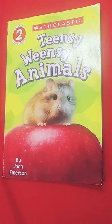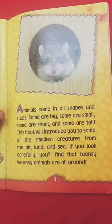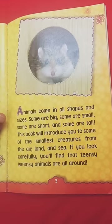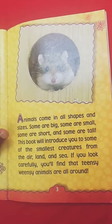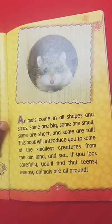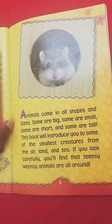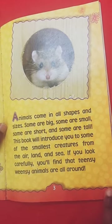Tinty Wincy Animals by Joan Emerson. Animals come in all shapes and sizes. Some are big and some are small. Some are short and some are tall. This book will introduce you to some of the smallest creatures from the air, land, and sea. If you look carefully, you'll find tiny wincy animals that are all around.